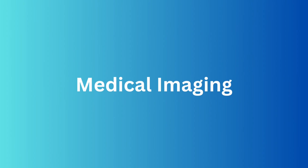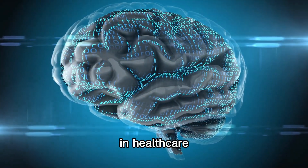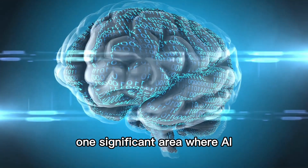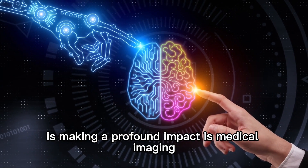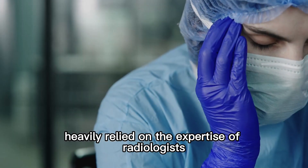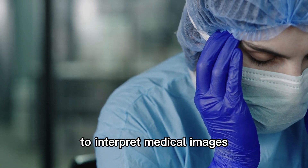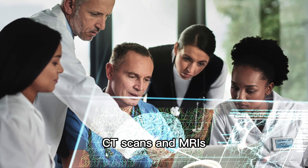Medical imaging. Now let's explore some of the applications of AI in healthcare. One significant area where AI is making a profound impact is medical imaging. Traditionally, diagnostic methods heavily relied on the expertise of radiologists to interpret medical images, such as x-rays, CT scans, and MRIs.